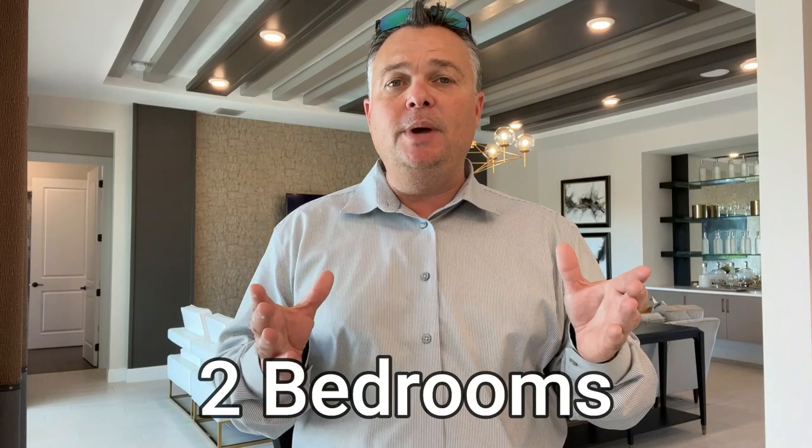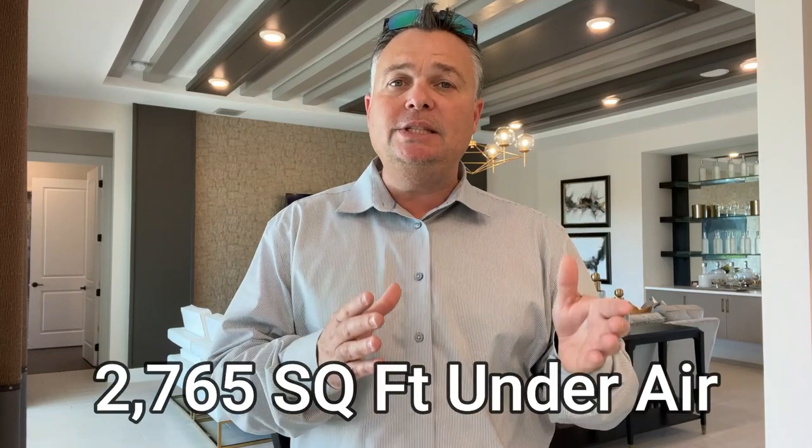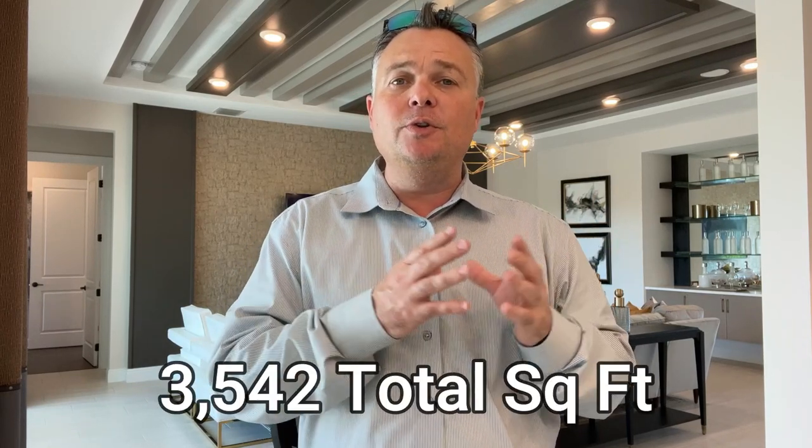This home offers two bedrooms, two and a half bathrooms, with 2,765 square feet under air and a total square footage of just over 3,500 square feet. It has a 226 square foot covered lanai area. Throughout the video I'll go over all the standard options that come with the builder, point out the upgrades, and at the end I'll cover the base price, lot premium, pool costs, HOA fees, and more.